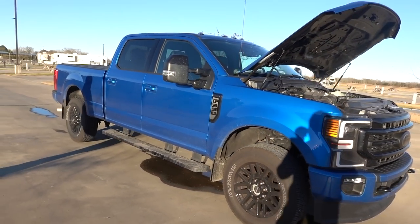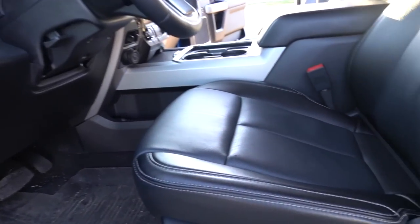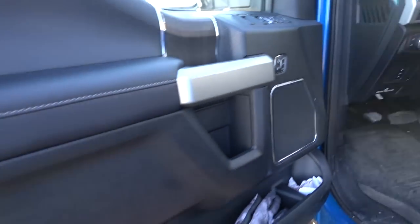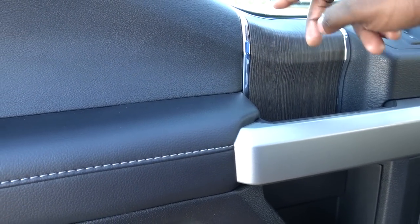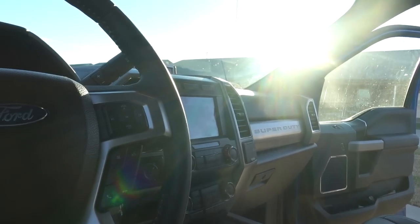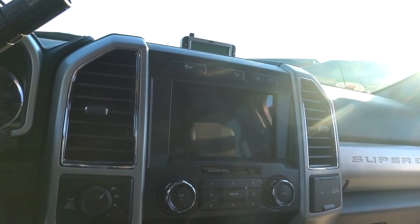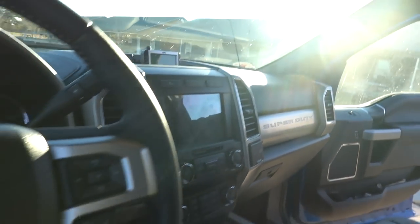Looking at the interior — it's all finished in black. If you get the black appearance package, you cannot get any other interior color, but overall it's very classy. You get some different color trim pieces inside, a wood trim piece with a bit of chrome. This is the typical Ford Super Duty interior and it looks really good. In 2022 they did shift to a bigger screen, but apart from that this is the exact same interior.